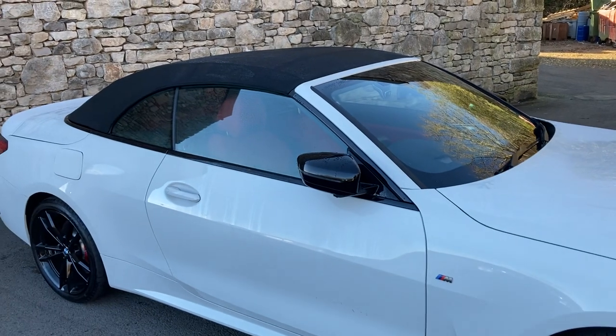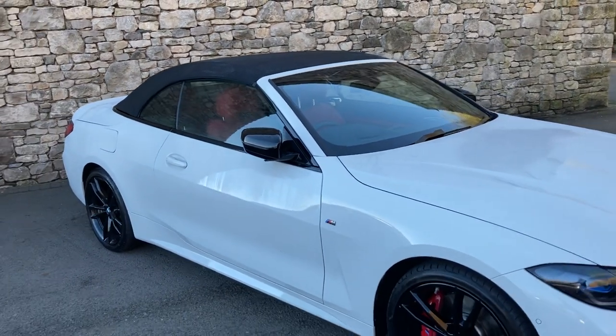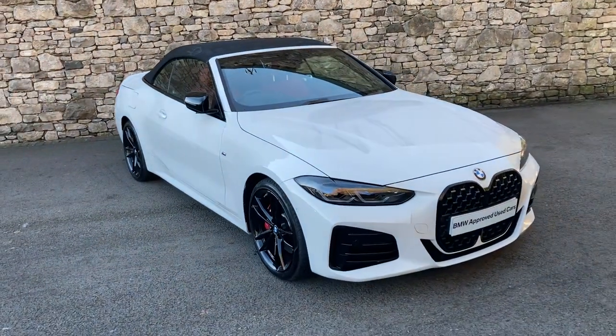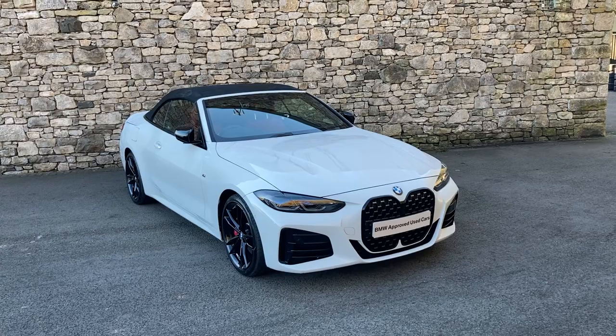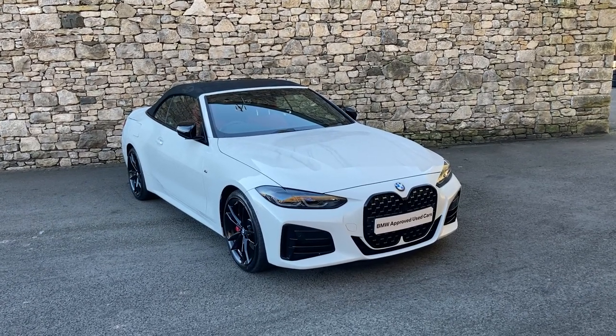And that's the roof raised just using the key. This car is currently for sale here at Lloyd BMW South Lakes. If it's of any interest, give us a shout — we're always happy to answer questions, organise finance figures, or arrange a test drive. And if you're not local, don't worry — we also offer a nationwide delivery service. Thank you very much for watching, hope you enjoyed the video — bye for now.